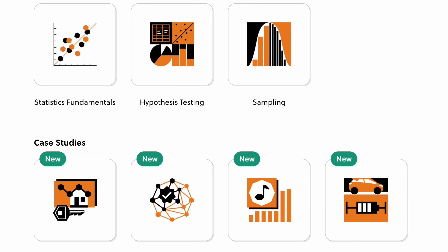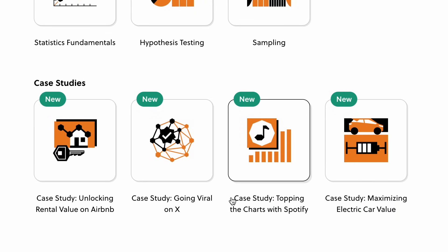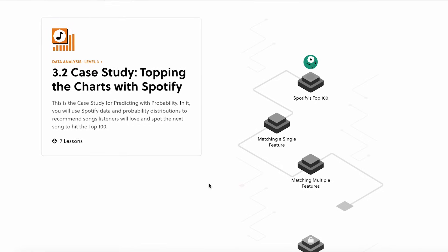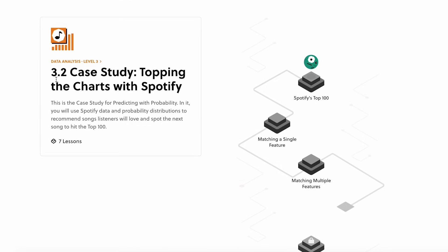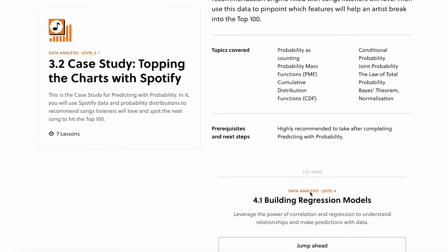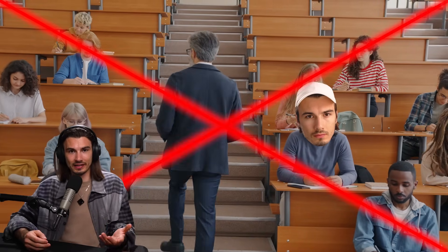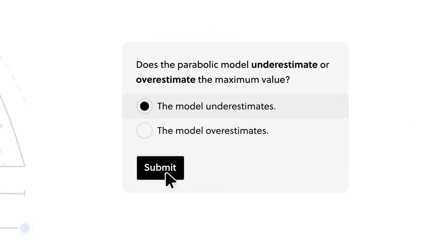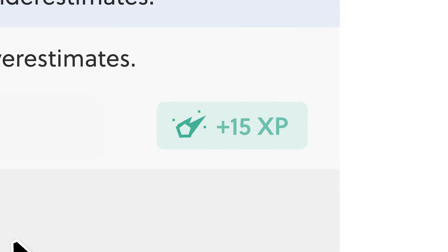Brilliant has over 100 courses available for you to try for free right now, and every month they're adding more. They add case studies like this one in the data analysis learning path called Topping the Charts with Spotify. It uses real Spotify data to teach you about advanced probabilities, making the concepts relatable and genuinely fun to learn. If you ever felt like learning isn't for you, it's probably because of traditional education — and that's not the case with Brilliant. Their bite-sized interactive lessons get you hands-on with the concepts.